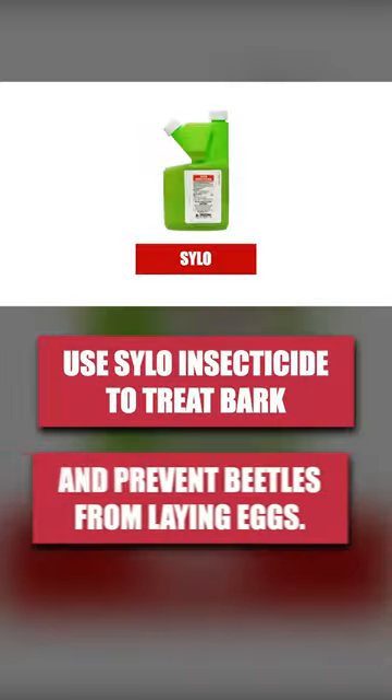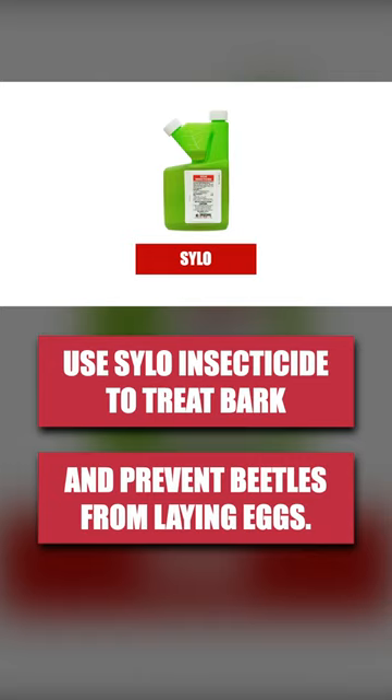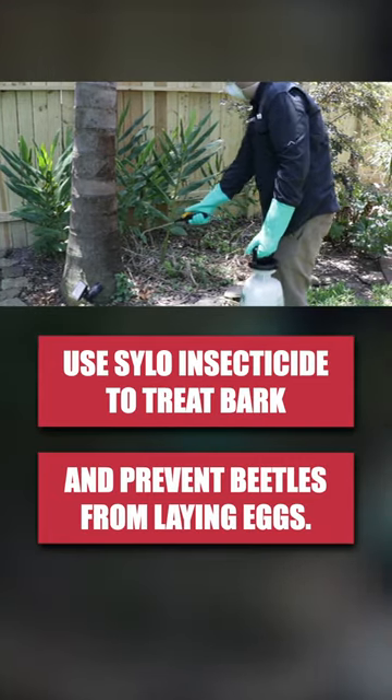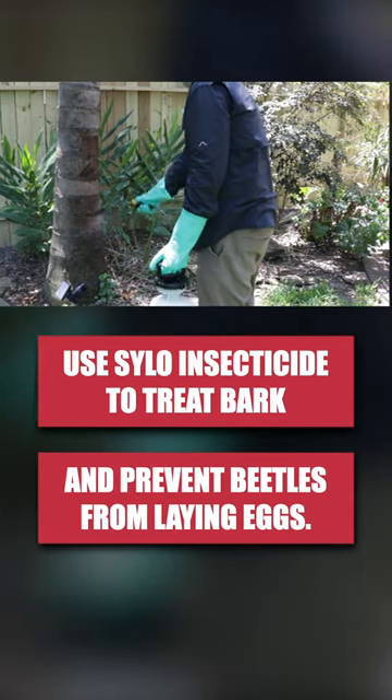To stop bark beetles from infesting, use a long-lasting insecticide like Silo. Silo will kill pests that make contact with the spray, and it leaves a controlling residual that lasts for up to 90 days under normal weather conditions.